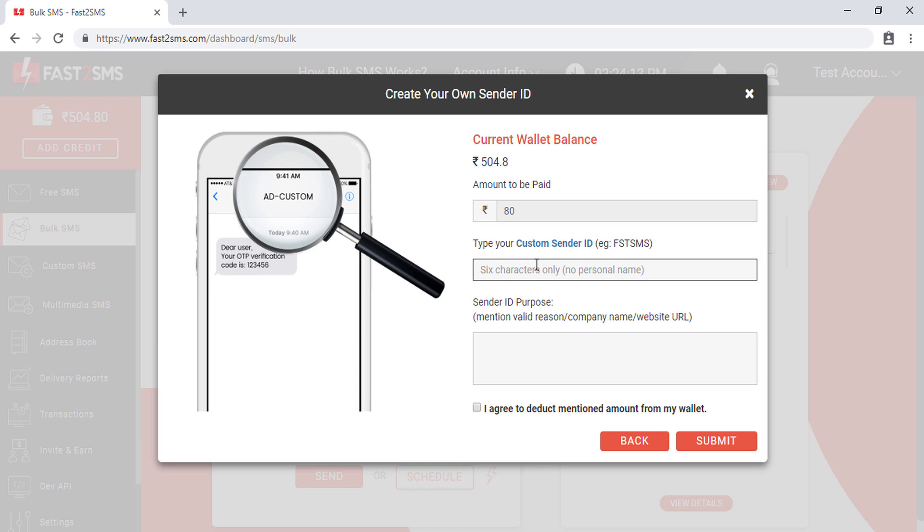For example, if your company name is Aditya Enterprises, since personal names are not allowed, you can use a sender ID like ADTENT or anything that does not resemble a personal name. After typing your custom sender ID, you have to enter the sender ID purpose — include your company name so the team can verify it matches the sender ID. If you have a website, you can provide the website URL as well. Then click 'I agree' to authorize the deduction of the listed amount from your Fast2SMS wallet.